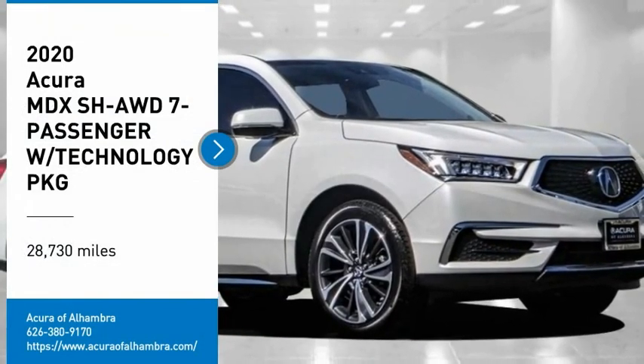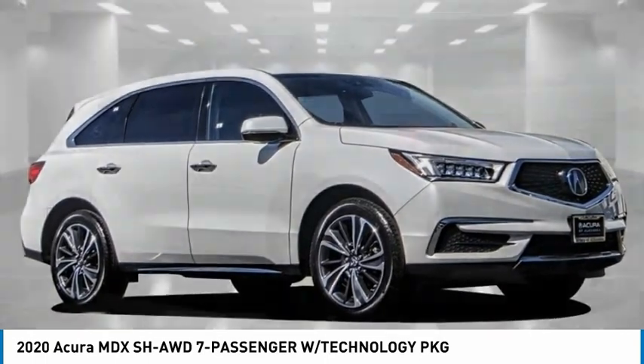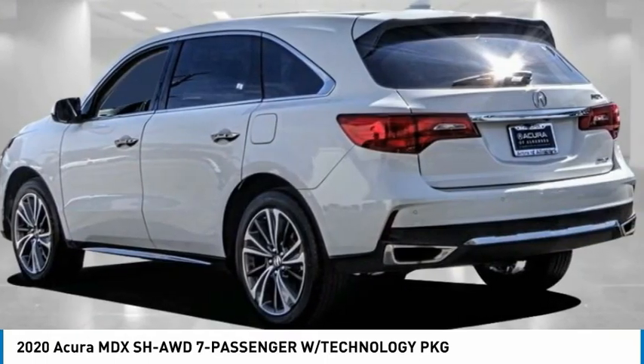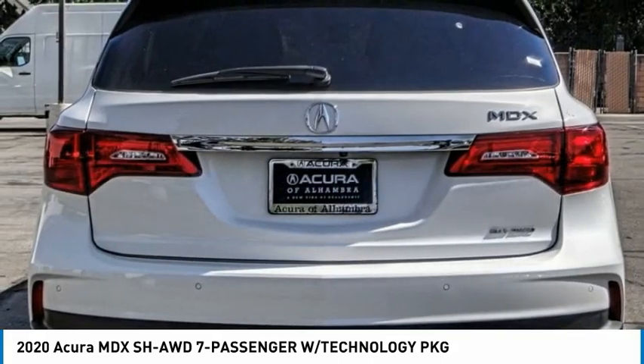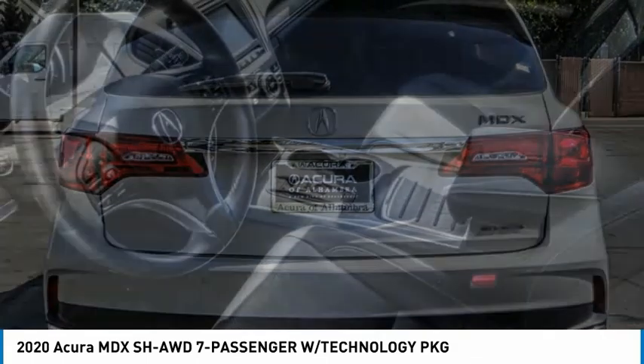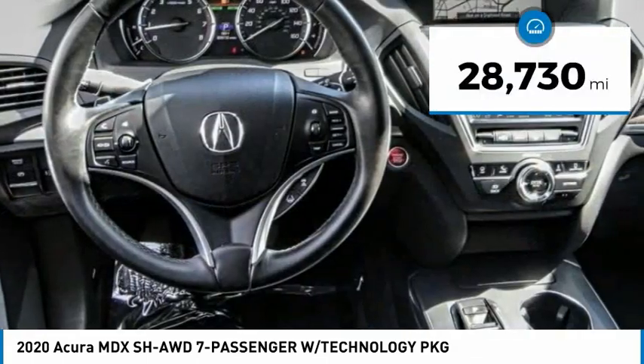Looking for the right vehicle? Check out the 2020 MDX. The Acura MDX is a wonderful choice if you're looking for a midsize luxury crossover SUV. Thanks to its high safety scores, a strong engine, all-around utility, and capable handling, this vehicle has less than 30,000 miles.